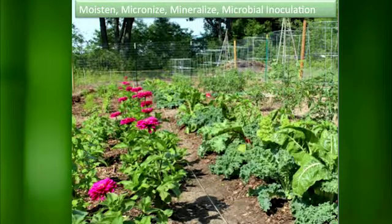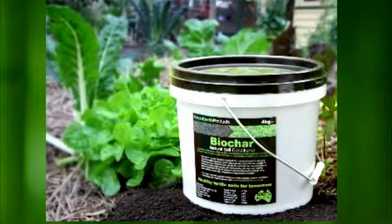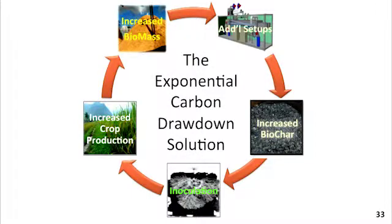The important thing with biochar is that you inoculate it. You don't just take it out and throw it in the fields, as so many researchers have done — which has given us mixed results because people have not been using it correctly. We now know that we need to mineralize, moisten, microbize, and microbially inoculate it. You can buy inoculant on the Internet; it's very readily available. The big reason biochar is so important is the mycorrhizal fungi — that's what actually does the drawing down of carbon. You have some carbon sequestered in the biochar itself, but more importantly you get that secondary drawdown by getting the microbes going again. It's kind of kick-starting the microbes. In the long run, we're looking at a cumulative positive feedback loop where we're drawing down carbon, making more biomass, drawing down more carbon.